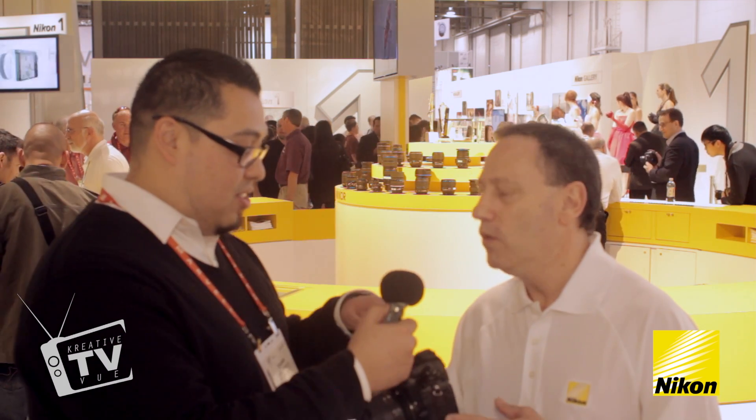We've got a couple of cool things — DX cropping at 1080p internally, and we've got 2.7x cropping at 1080p, which is incredible.